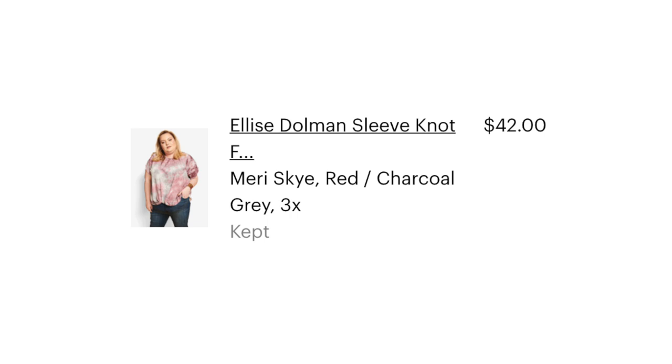This is the Elise Dolman Sleeve Knot Front Blouse. The jeans are not from Dia, so they're not on the price list. We have one more outfit to go.